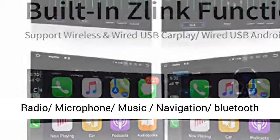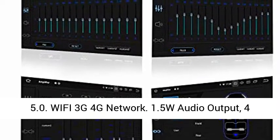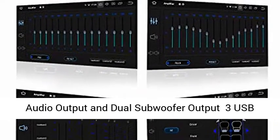Built-in DSP with 450W amplification. FM radio, microphone, music, navigation, Bluetooth 5.0. Wi-Fi, 3G, and 4G network support.